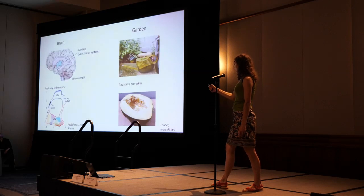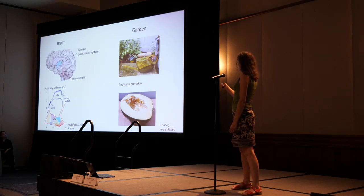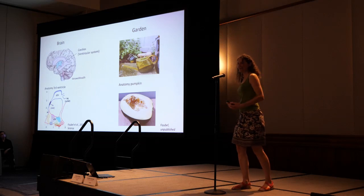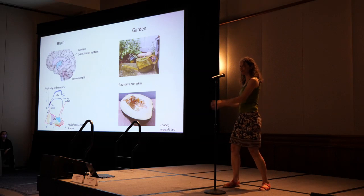In the brain ventricles we have cavities which are flooded by water. In the garden we have cans that are flooded by water, and the fluid dynamics are basically the same. We have water flowing in, water flowing through, water flowing out.